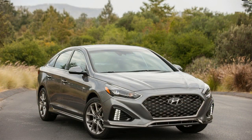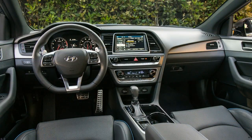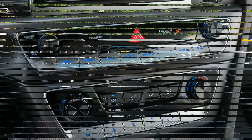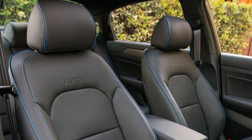The rear is thoroughly reworked as well, with a brand new trunk lid, tail lights, and rear bumper. A new center stack keeps its intuitive layout but employs knobs and controls of a higher quality texture, while the driver grips a fresh three-spoke steering wheel.